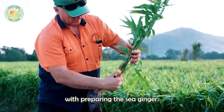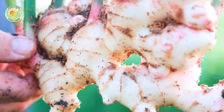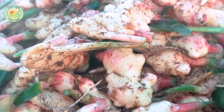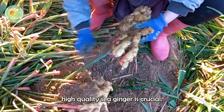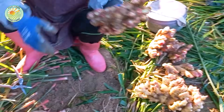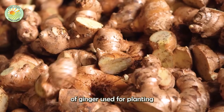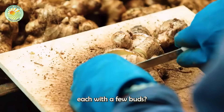Our journey begins with preparing the seed ginger. To ensure a successful harvest, high-quality seed ginger is crucial. Did you know that each piece of ginger used for planting is carefully cut into small sections, each with a few buds?